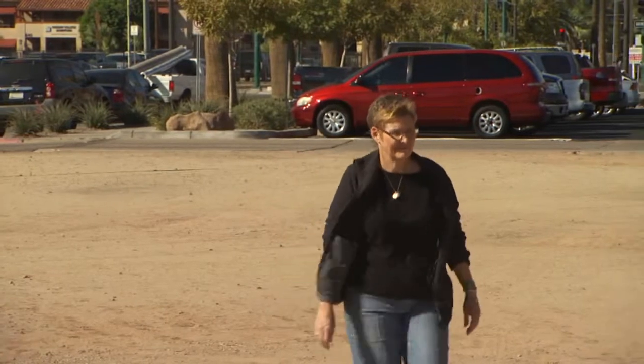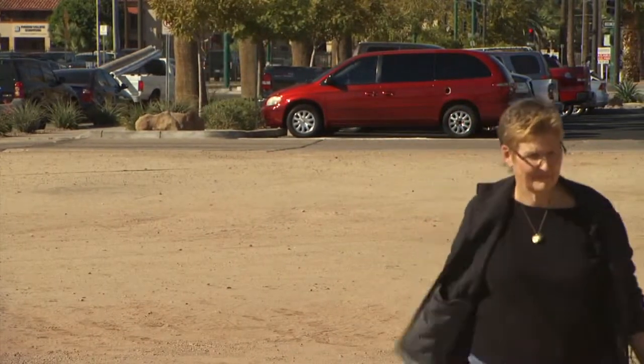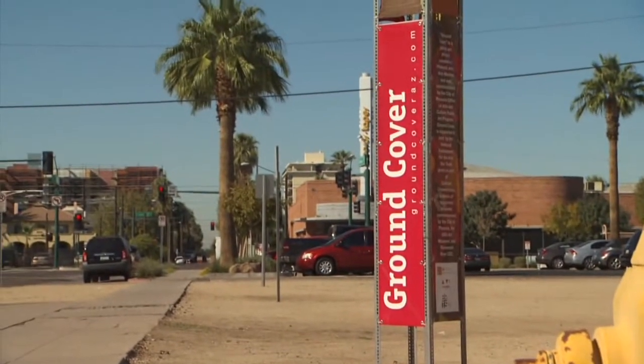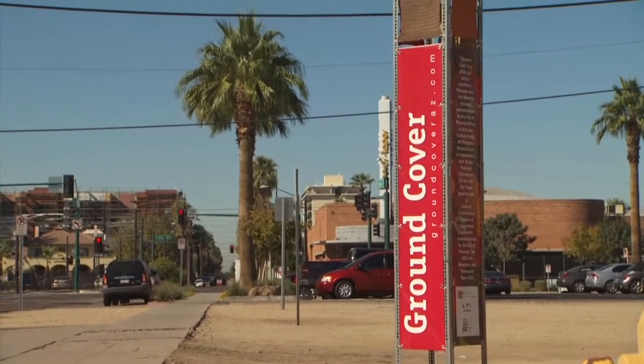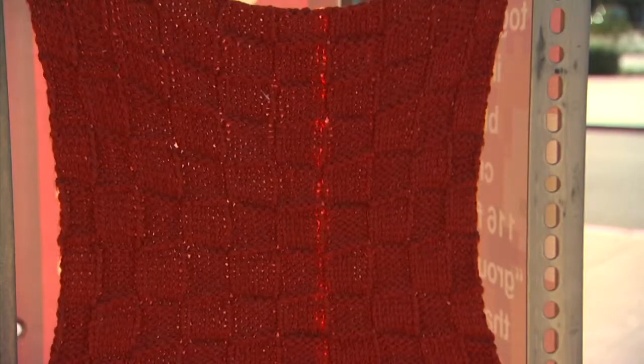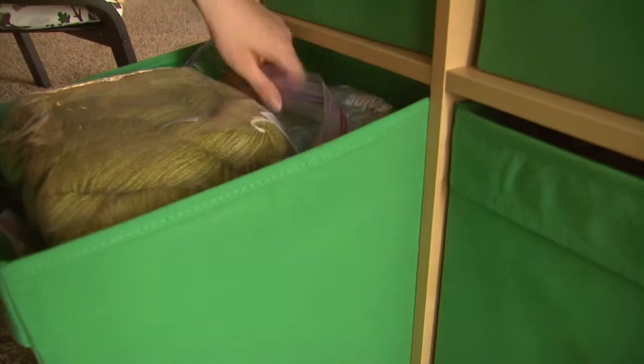At one point, making art just made Ann feel like she was in her ivory tower. When the city of Phoenix put out the call for a public art project to bring attention to empty spaces along the light rail line, Ann came up with an idea called Ground Cover. It's a play on words — when you think of ground cover, you think of plant material that covers the ground, but it's also a thought about covering people who are on the ground.